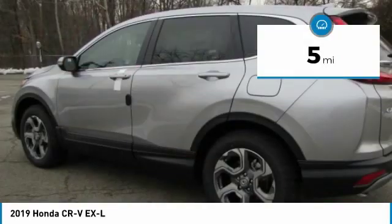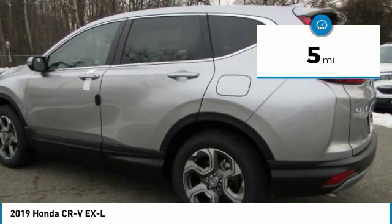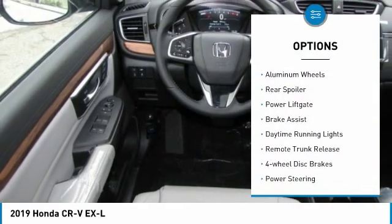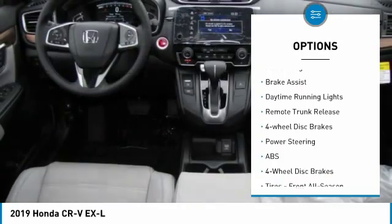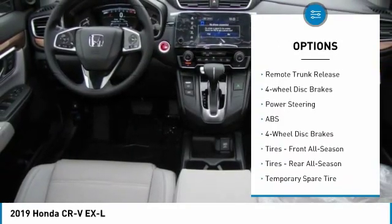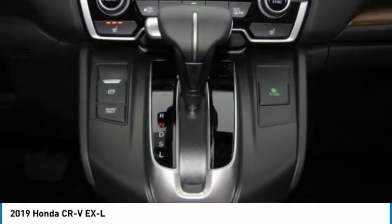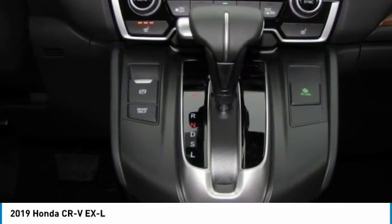This vehicle has less than 100 miles. Here are some of this vehicle's great options: turbocharged, all-wheel drive, heated mirrors, aluminum wheels, rear spoiler, power liftgate, brake assist, daytime running lights, remote trunk release, four-wheel disc brakes.